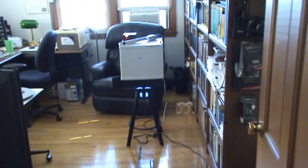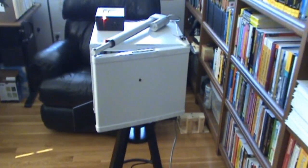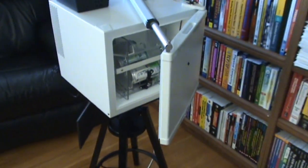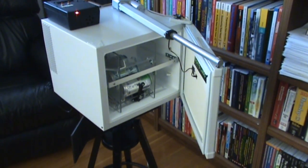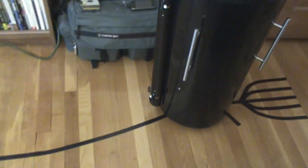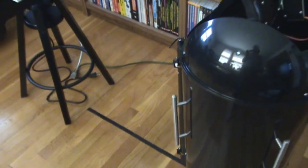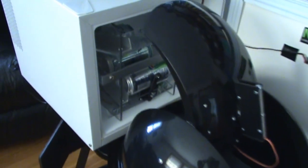Once he hits the approach pad, he commands RoboFridge to open. RoboFridge is capable of holding up to six cans of beverage. At this point, ButlerBot opens his cargo bag and starts to navigate using line navigation, or line sensors, and will precisely dock with RoboFridge.